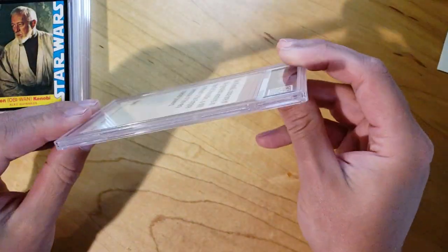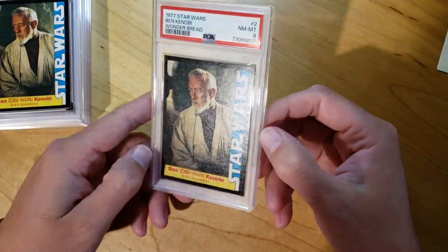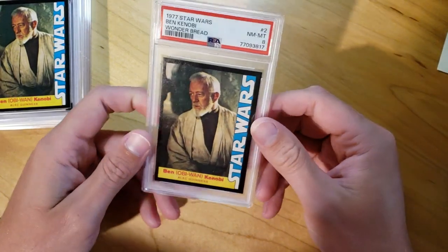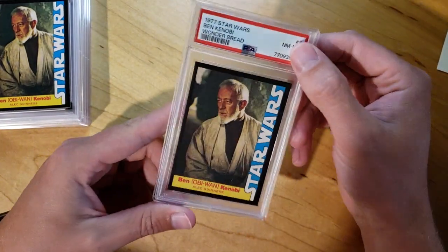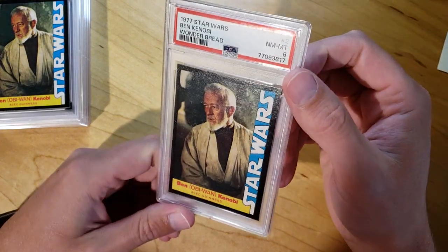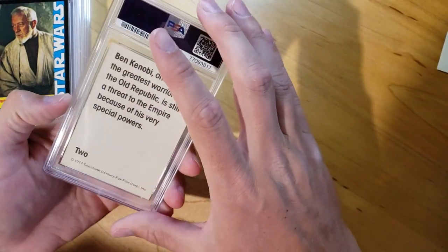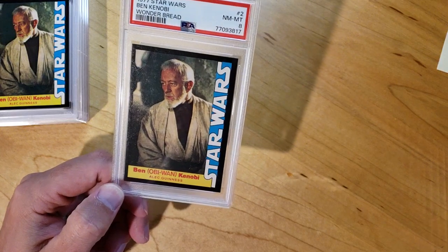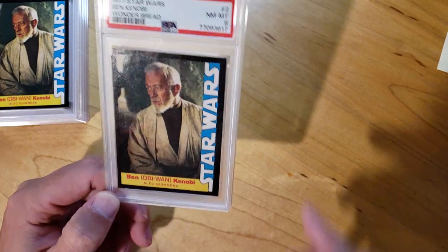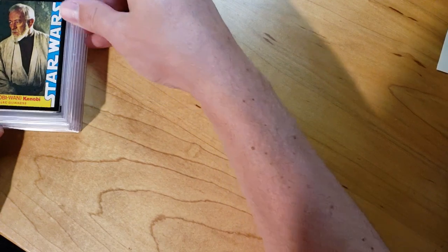Before I go any further — the first thing I said — I got two orders back from PSA. One was my last vintage order that you guys probably already saw a video of, and then this Star Wars order. The first thing I told my wife when I opened the box up was, I don't know exactly what's different, but these slabs feel different than all my other orders. And then the next day I saw a video — I think Midlife Cards recorded a video recapping the president of PSA talking and saying that they were changing some of their slabs. So I think these are part of the new slabs, because immediately I could tell they felt different.